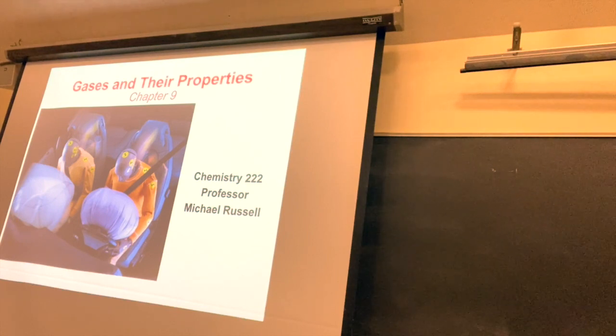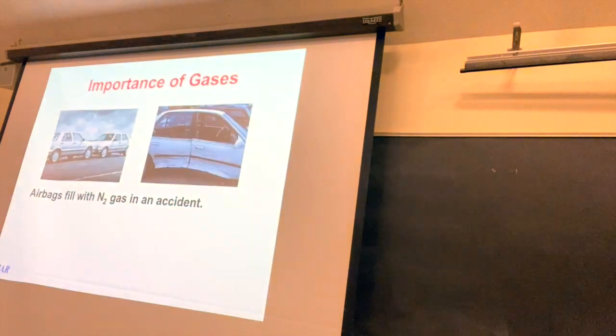If you took the exam yesterday, or if you're going to take it today or tomorrow, I am still on target for returning the exams this Friday in lecture, if all goes well. But in the meantime, let's go back and see about where chemistry turned from alchemy into the science it is.